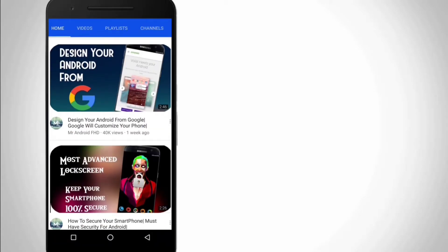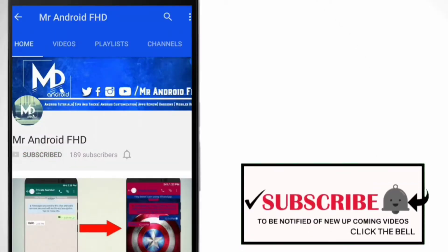If this is your first time, or in case you haven't subscribed yet, hit the subscribe button and click on the bell icon to never miss any video.